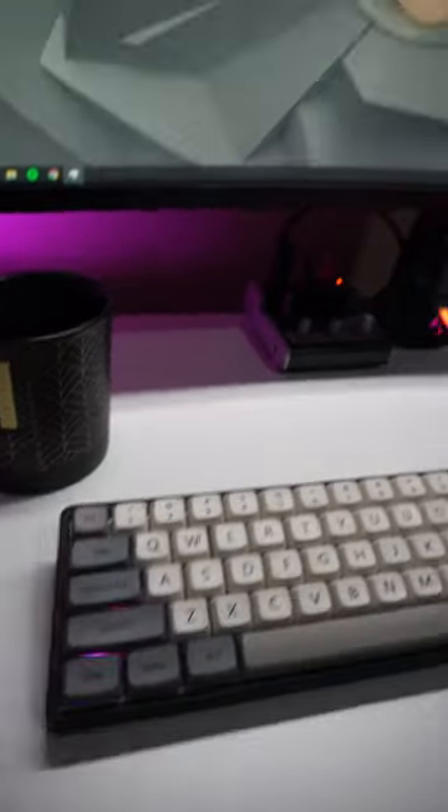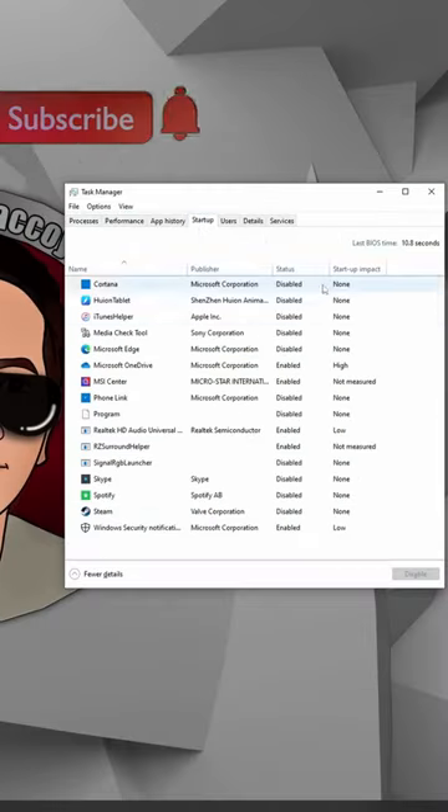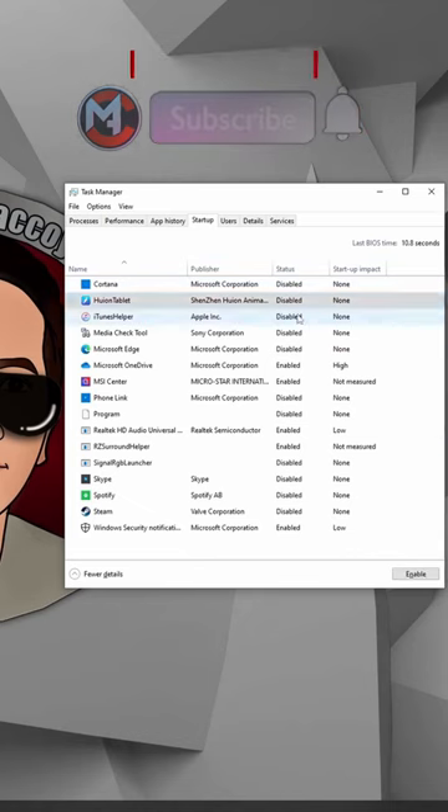To do that, press Ctrl+Shift+Escape to open the Task Manager, go to the Startup tab, and disable the apps that you are not using. For more PC tricks and tips, visit my channel and subscribe.